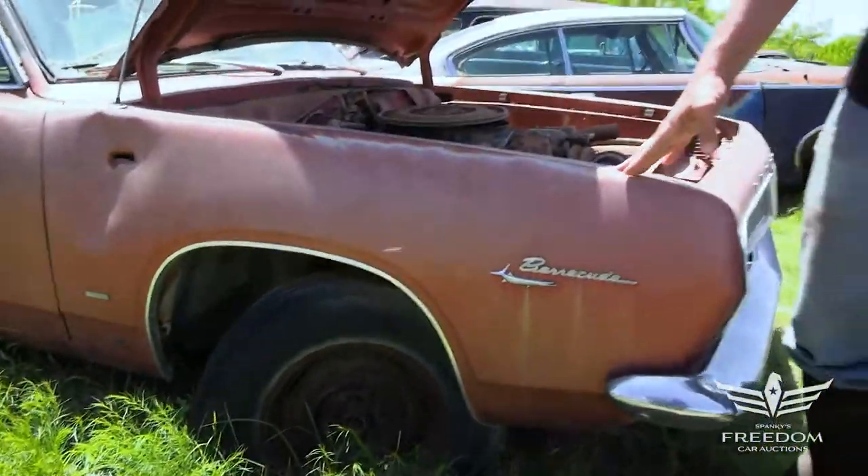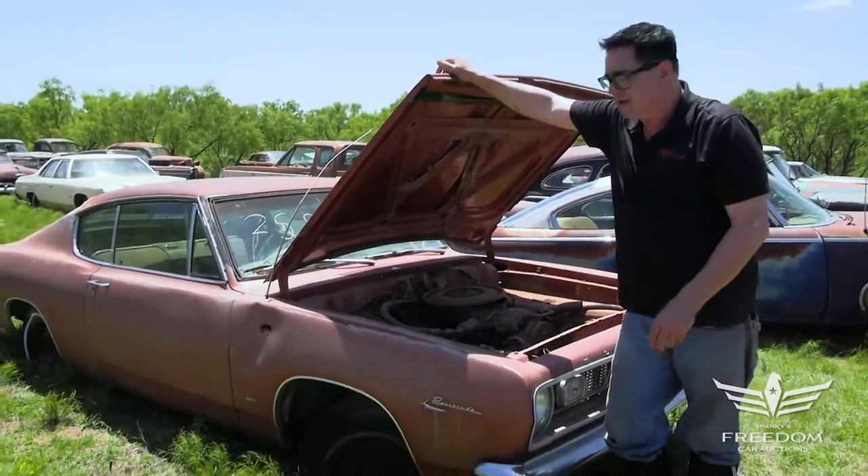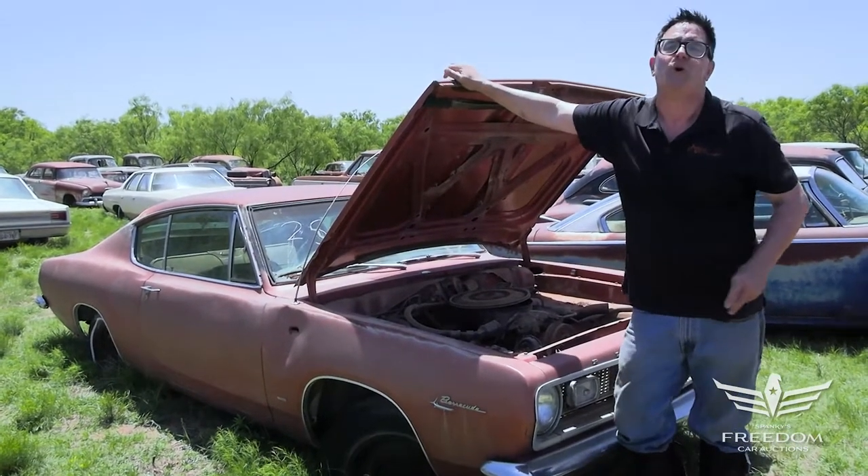So that's the story of item number 258, a 1967 Plymouth Barracuda Fastback. What a fantastic Hemi Superstock clone this is ready to become. Bid accordingly.